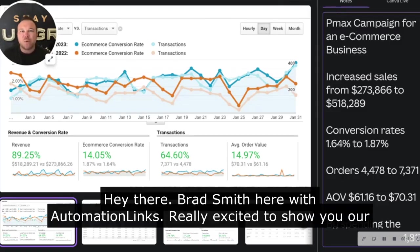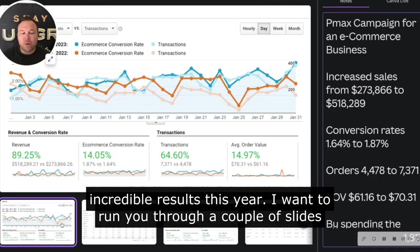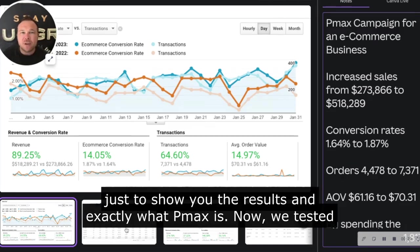Hey there, Brad Smith here with Automation Links. Really excited to show you our new PMAX campaigns. This is a Google ad service that is seeing incredible results this year. I want to run you through a couple slides just to show you the results and exactly what PMAX is.